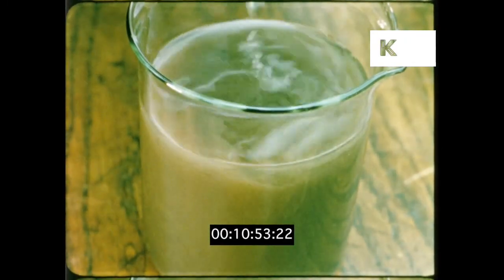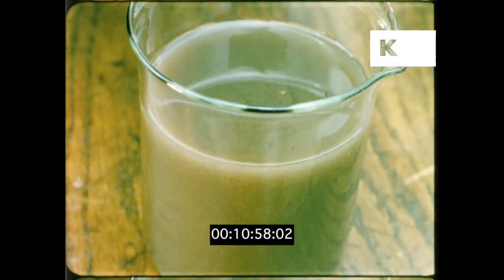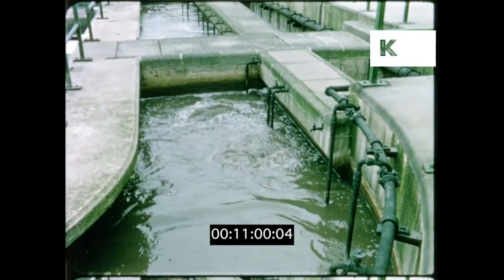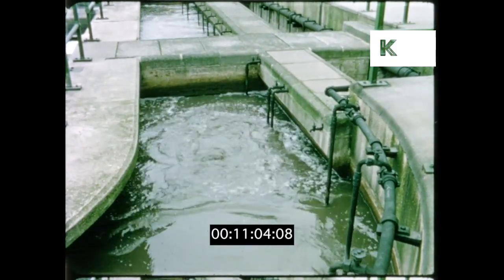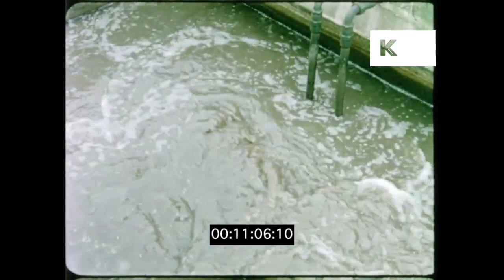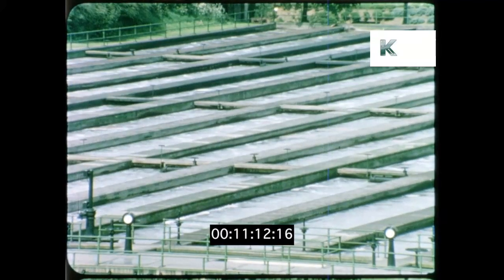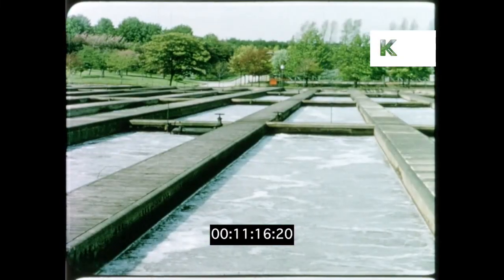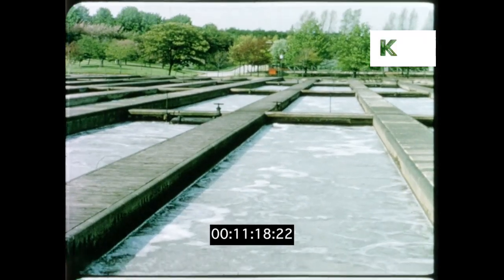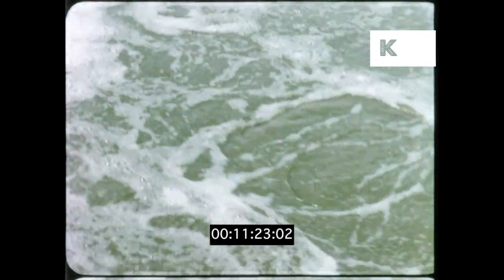In this beaker of activated sludge alone are billions of bacteria. In treatment, the activated sludge is pumped into the sewage in a special mixing channel. From here, travelling at about a yard a minute, the mixture flows through to other channels, where it is continually aerated by small bubbles diffused from the bottom of the channels.